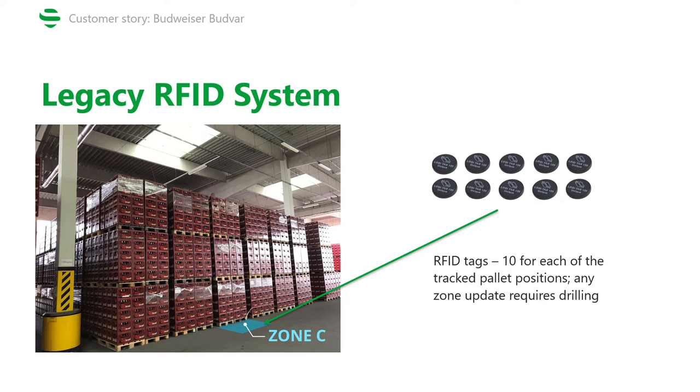On top of that, for the antenna to correctly read the tag information, the forklifts were required to slow down when driving over the tags, which translated into more time needed to finish the job.